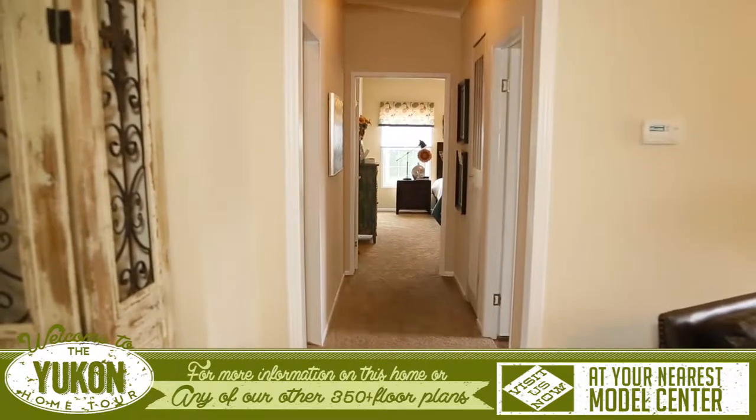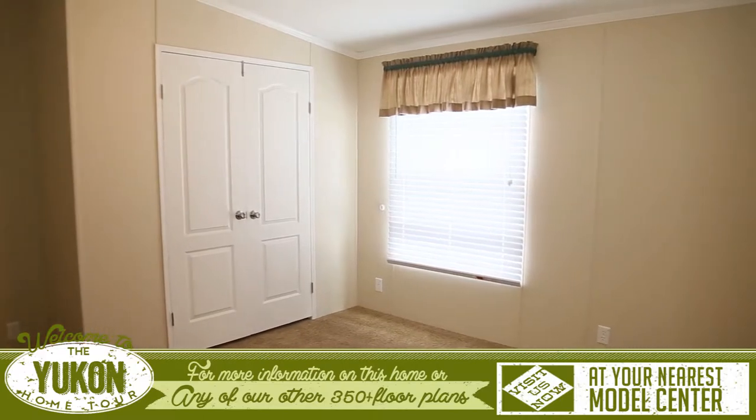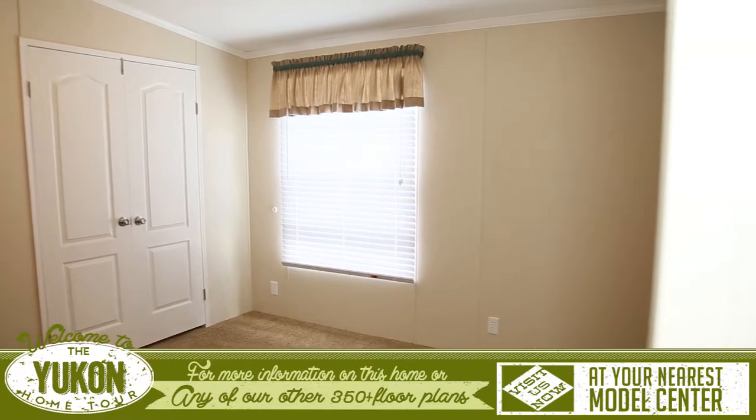As you continue down the extra wide hallway, on your left are the two huge secondary bedrooms that both have extra large, well-lit walk-in closets.